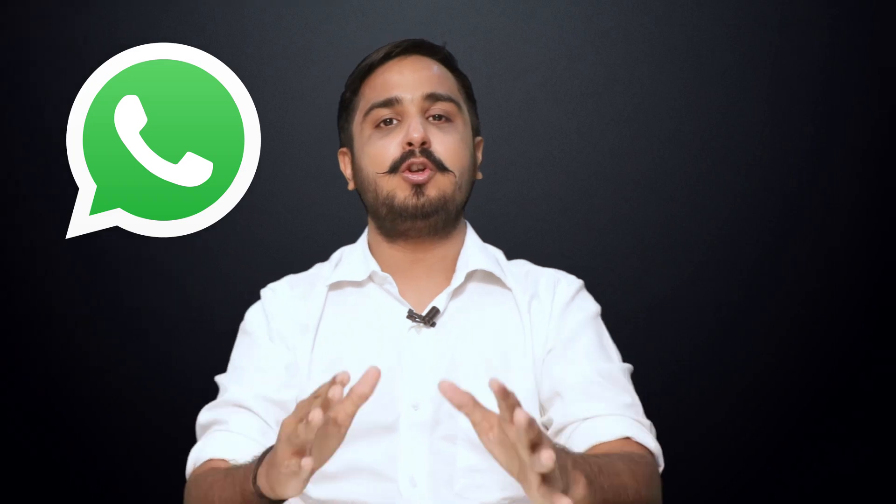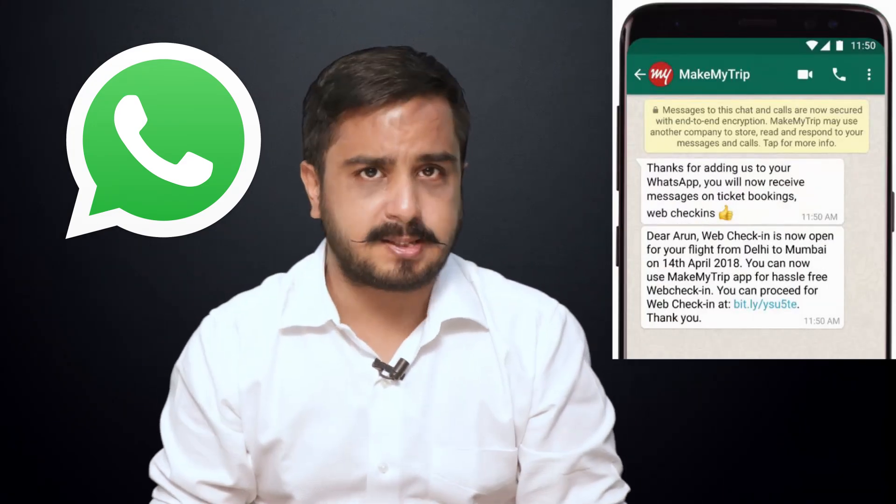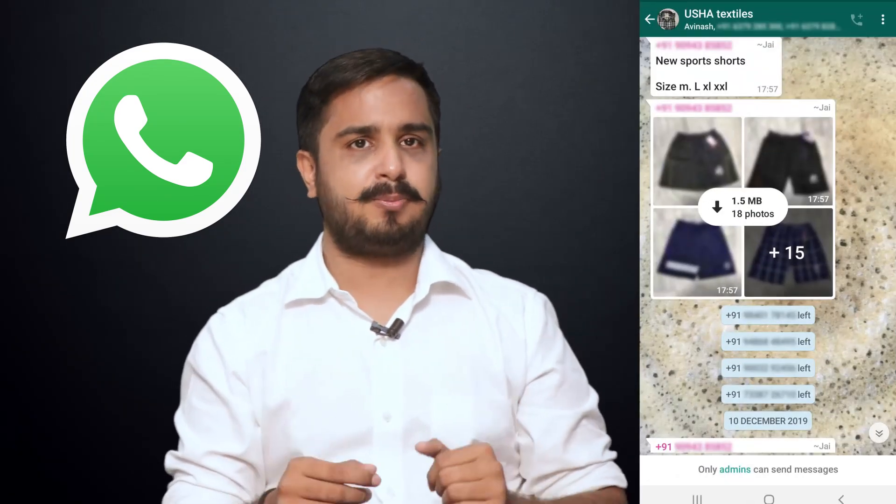Hey guys, are you trying to promote your business over WhatsApp but are tired of all the limitations? Do you want to discuss with people one-on-one on WhatsApp and not send forwards in the group? Well, WhatsApp for Business is here to free you from all the possible worries.